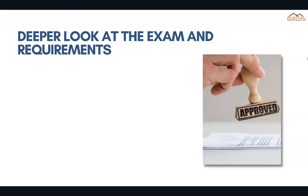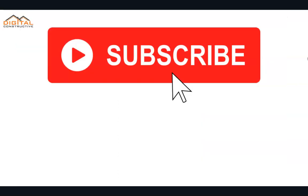You're definitely going to want to check out those two videos and our C-21 crash course — you can find the links below. I hope you found this video helpful. If you have any questions, feel free to drop them in the comments. Like and subscribe to the channel. Thanks again for watching, and this is DigitalConstructive.com.